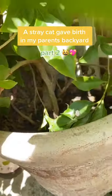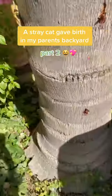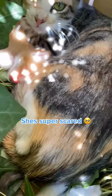In my initial post, a cat gave birth over here, but when I checked the next day, they weren't there. I ended up finding her hidden in another part of my backyard. You could tell that she was super scared and didn't want anybody to get close to her.